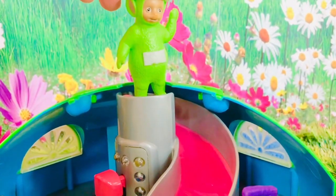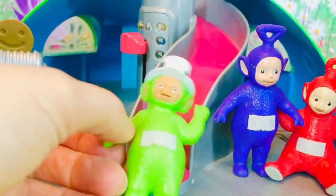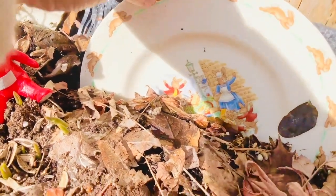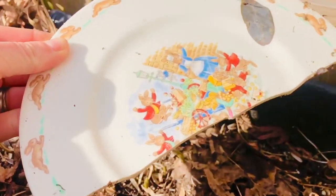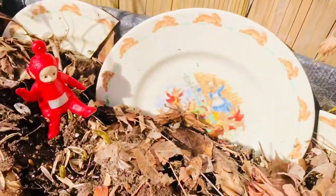The Teletubbies have a slide in the middle of their house, but it's almost too small for them. Let's go outside to the big yellow slide. Po wants to stop in the garden and show you our poor Bunnykins plate that broke. Instead of throwing it away, we're reusing it and putting it in the garden as a decoration.